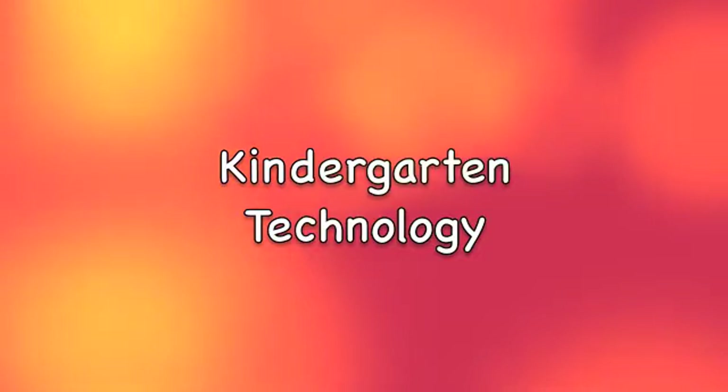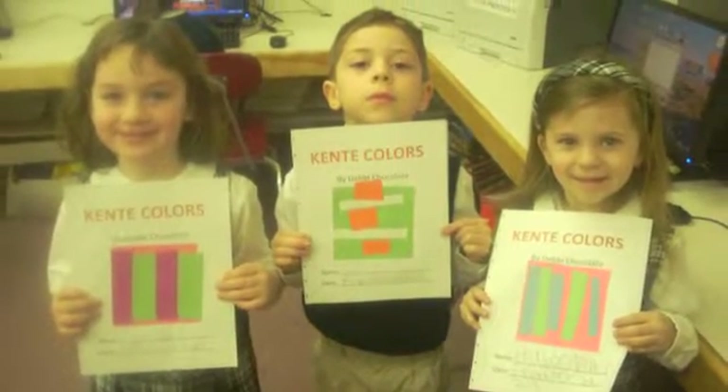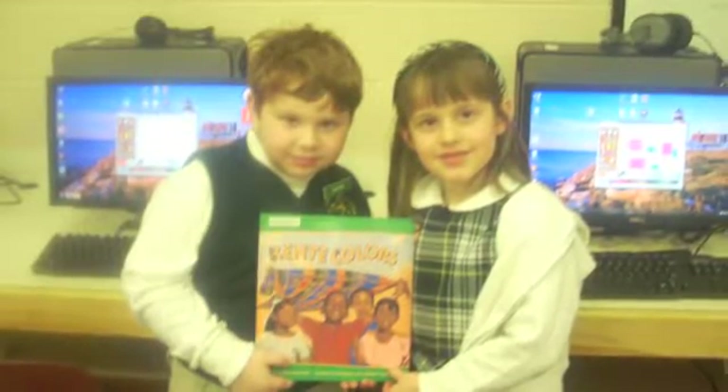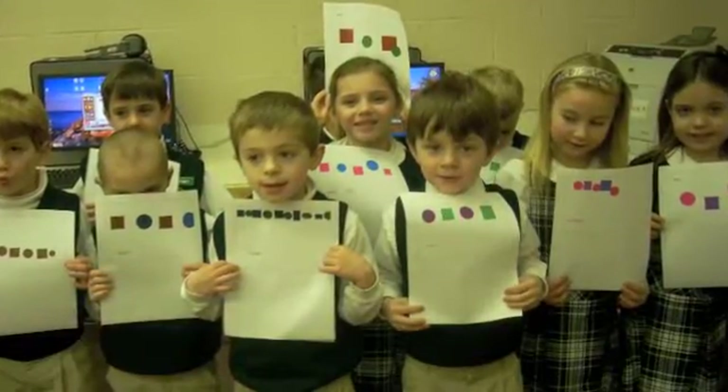Kindergarten technology. Kindergarten students come to the computer lab once a week. Today, students are constructing drawings using a children's drawing program in conjunction with a book that was read to them during the library period. Kindergarten students also use computers daily in the classroom for math and reading.